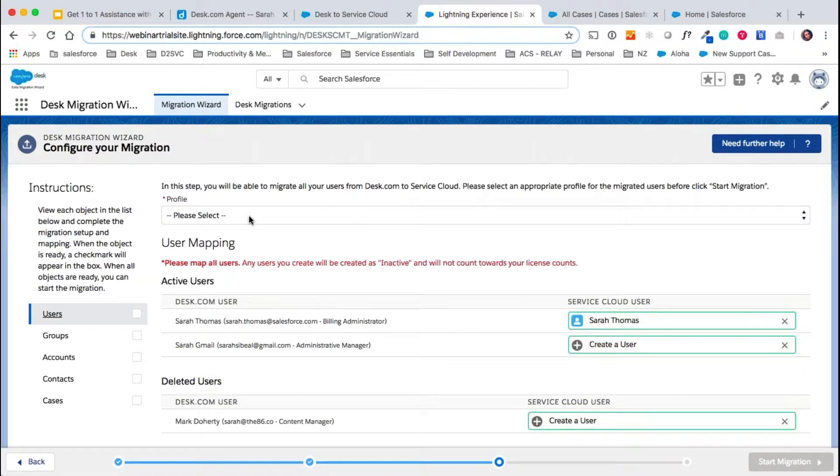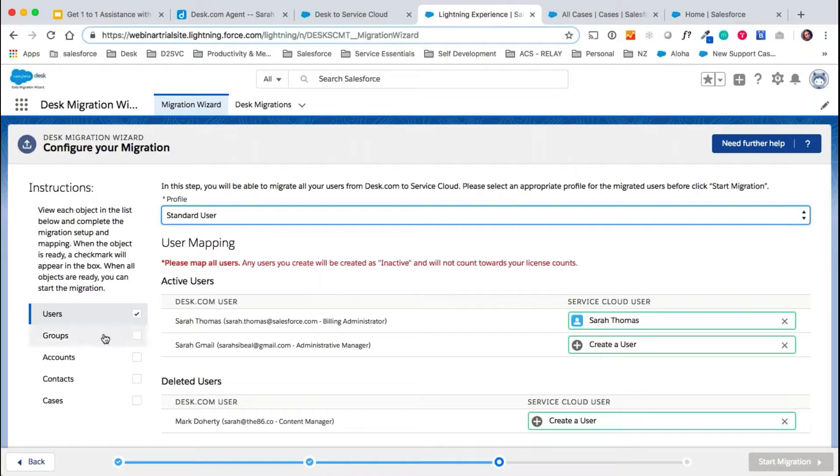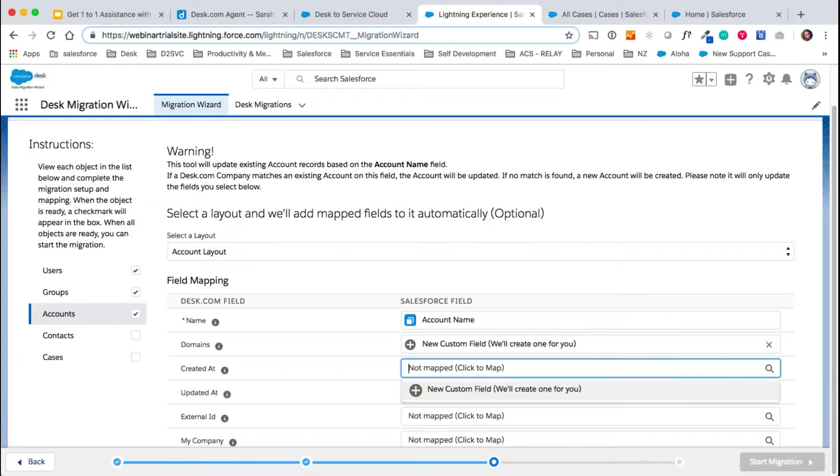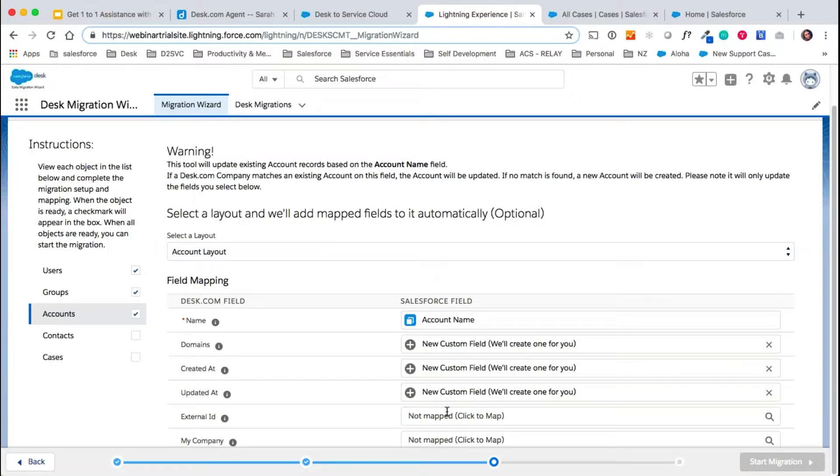First of all, we go with the users. Here you'll see the different Salesforce profiles — what we'd usually do is migrate everyone as a standard user, and then you can be upgraded to system admin on request. Next we look at your groups, and we create a group for each of the groups that you've added on your Desk site. Next we look at companies in Desk — they're called accounts in Salesforce. We pick the layout for the account page and map all of your fields here by simply clicking and creating new custom fields for all of your company data.